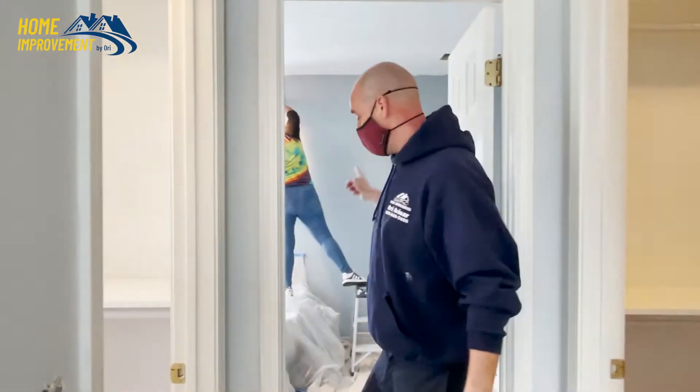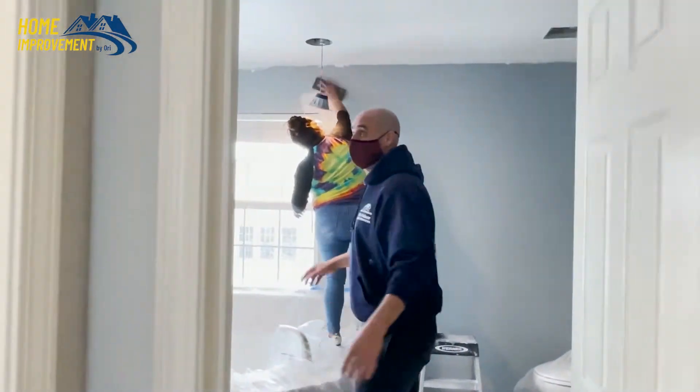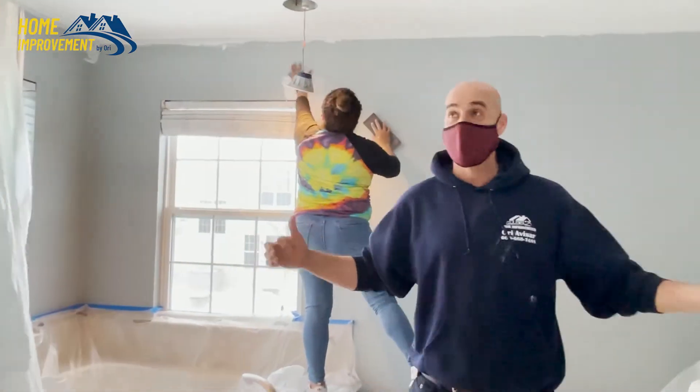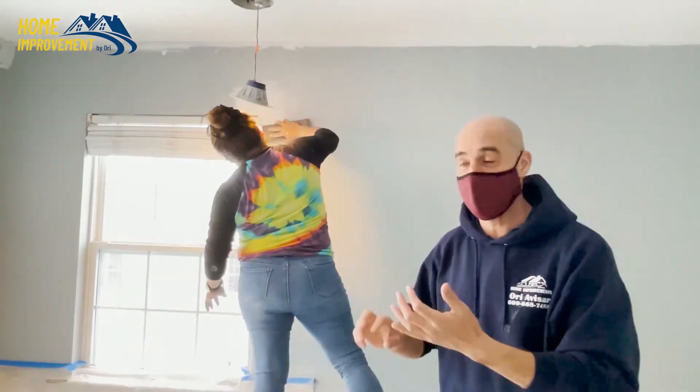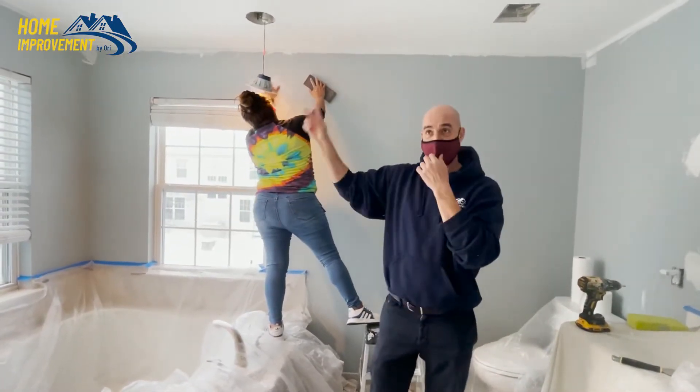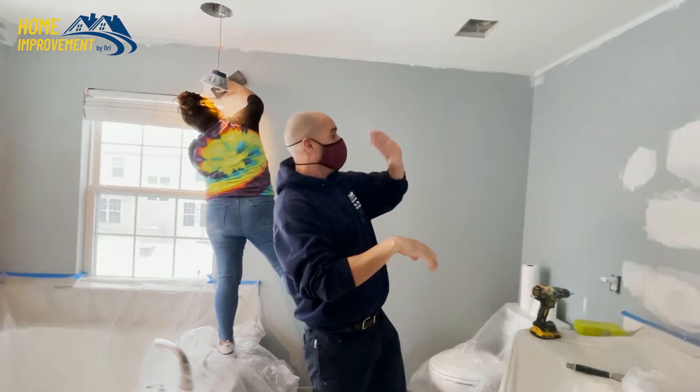We've got Elisabeth in the master bathroom. She's fixing and sanding whatever she fixed. We're going to do spot priming and a second coat on the entire walls. Ceiling is done.